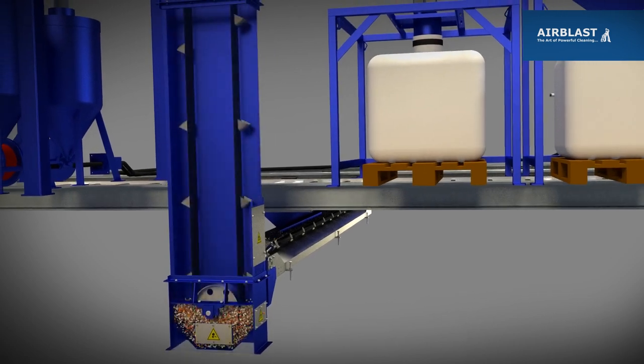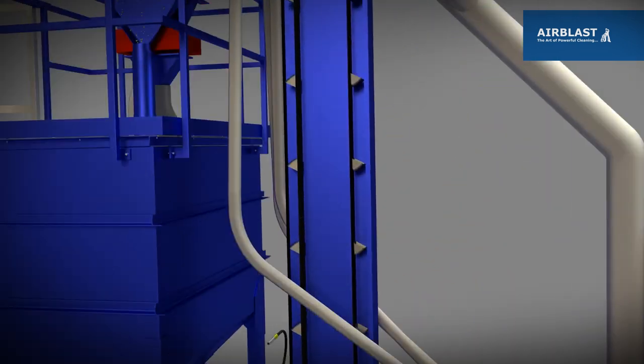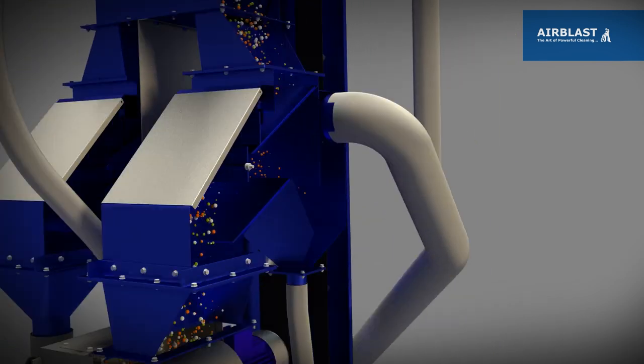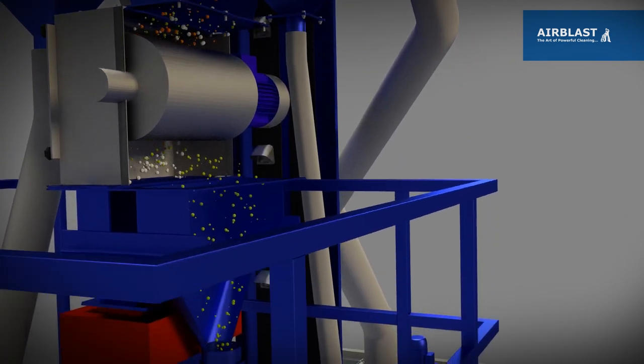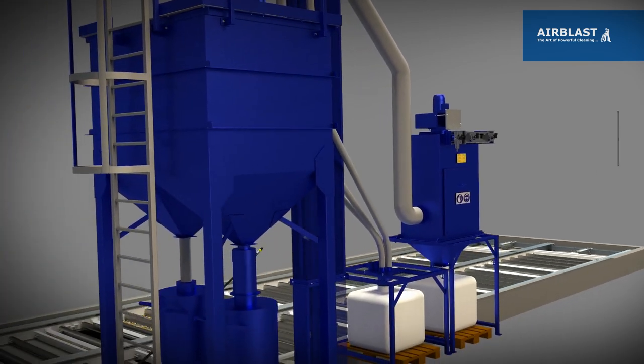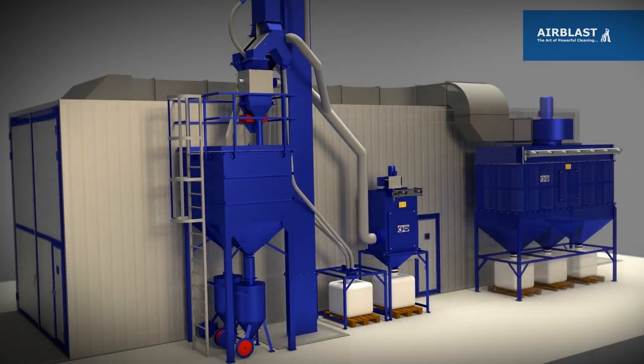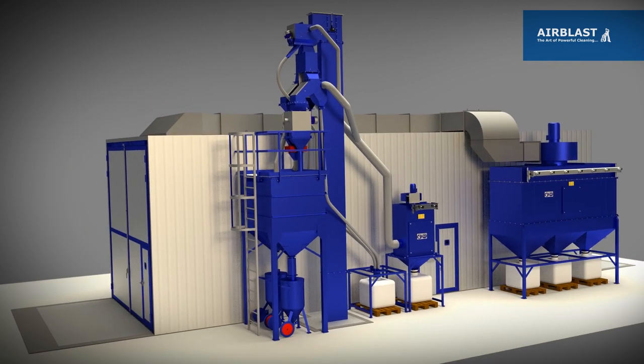The abrasive is then elevated and deposited in the recycling system to be cleaned for reuse. For blast rooms which utilize both metallic and non-metallic abrasives, we specify a magnetic separator, after which the abrasive is deposited into a double silo which feeds the blast pots.